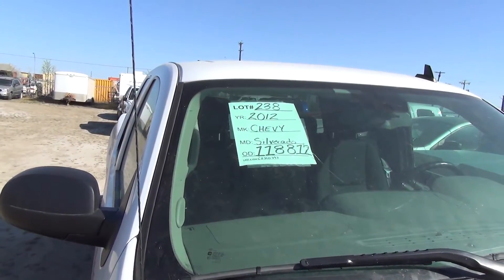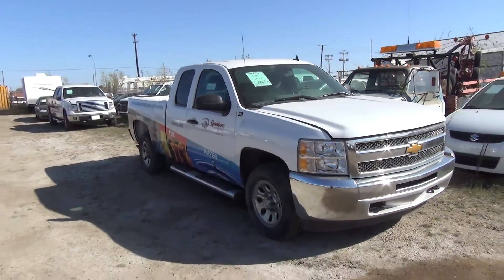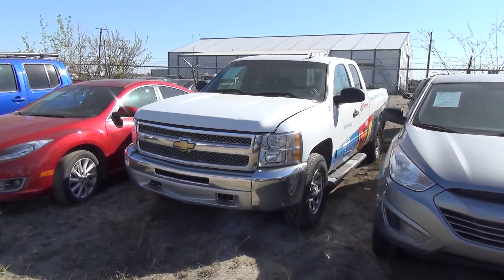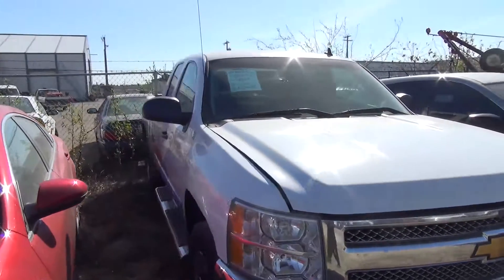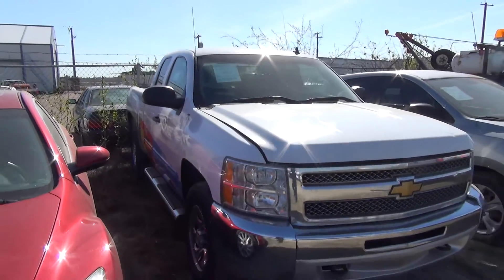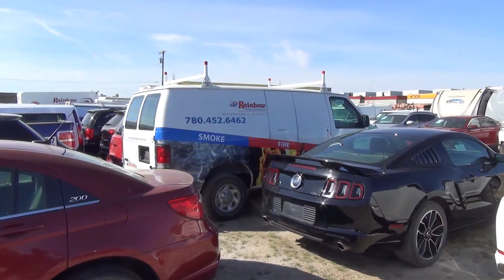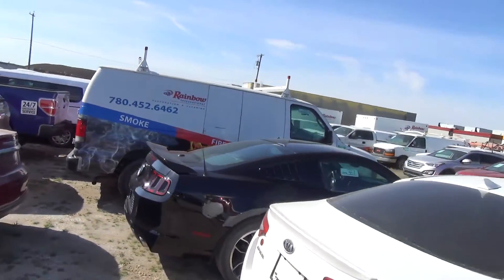2012 Silverado, 118 K. Another one at 129 K. 2012 Silverado, 123 K on that one. Another at 129 K — and another Rainbow van over there.